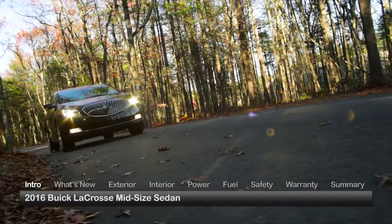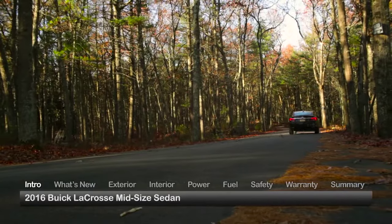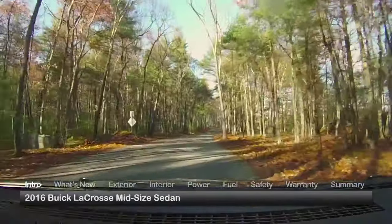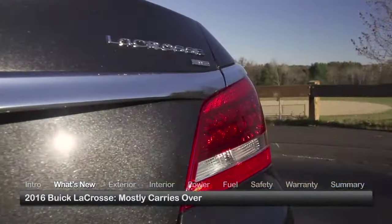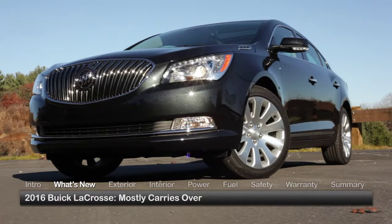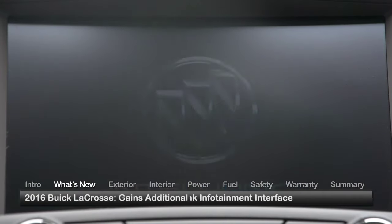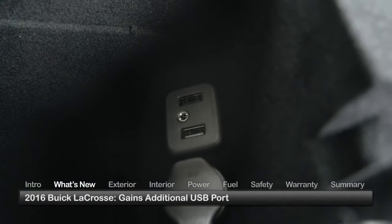Available trims include the entry-level 1SV and the base LaCrosse, as well as upmarket Leather, Premium 1, and Premium 2 trims. Offered in front-wheel drive or all-wheel drive configurations, the 5-passenger LaCrosse mostly carries over for 2016, updating the IntelliLink infotainment interface and gaining an additional USB port.